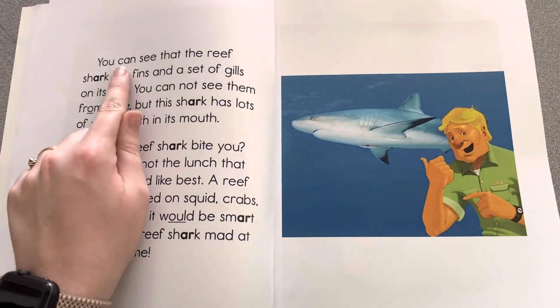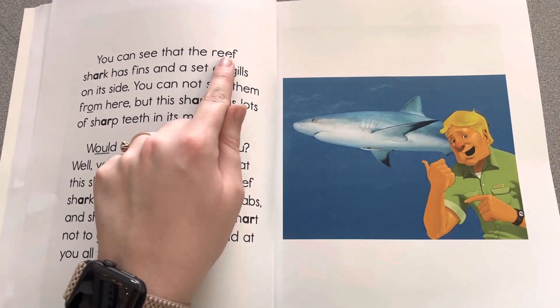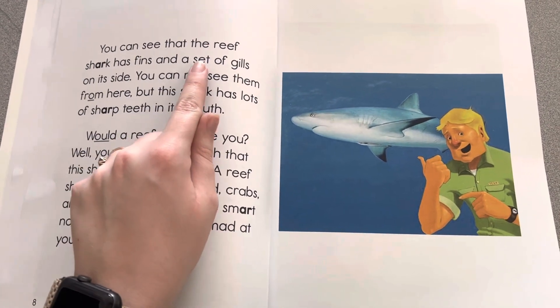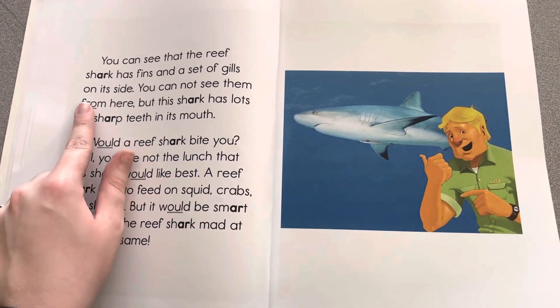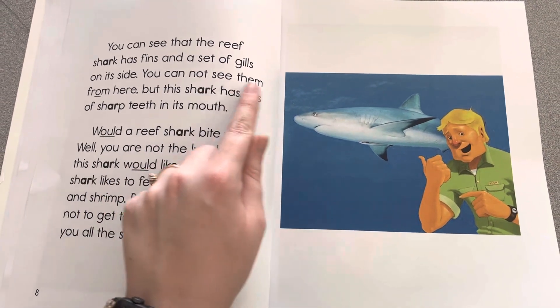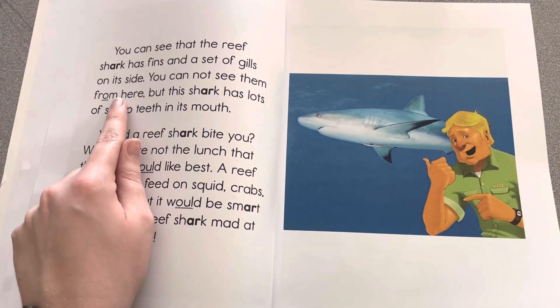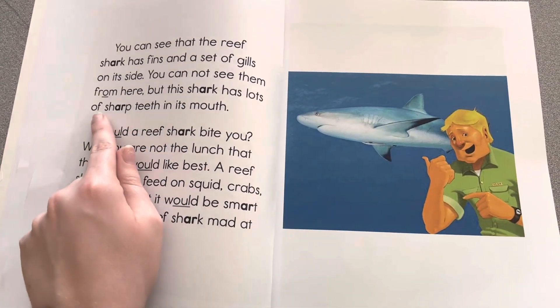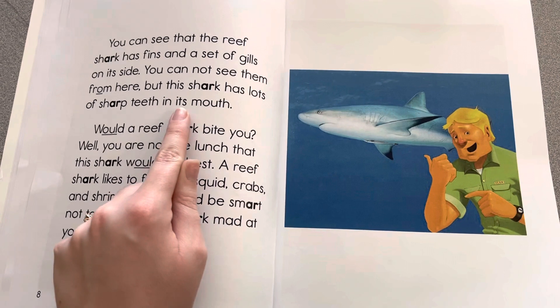You can see that the reef shark has fins and a set of gills on its side. You can not see them from here, but this shark has lots of sharp teeth in its mouth.